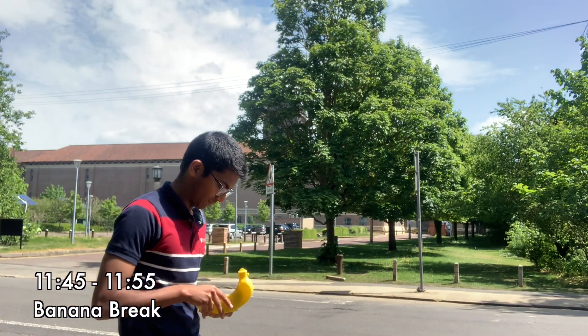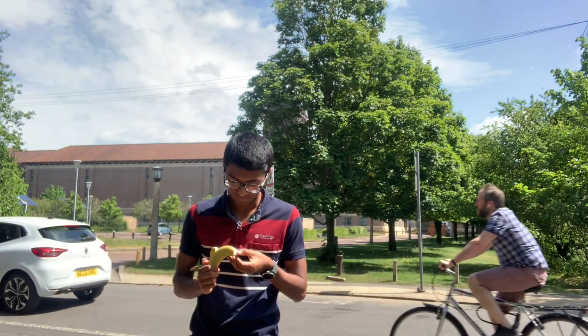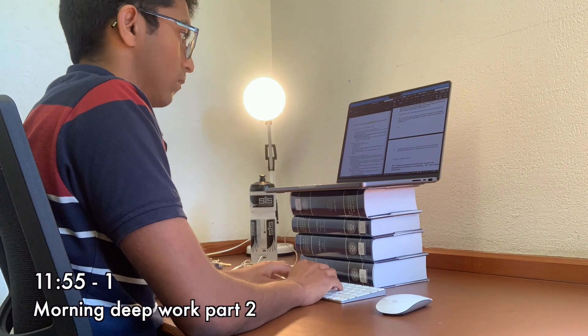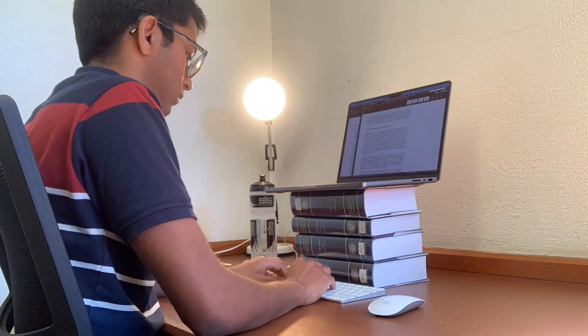I always break up my morning deep work session with a banana break outside. I like a banana just because it's a healthy snack. When I come back I start planning out an essay — and I believe this one was about dopaminergic neurons.